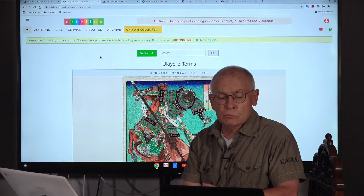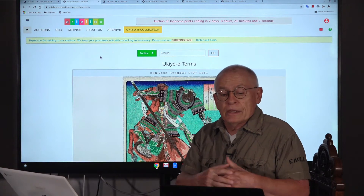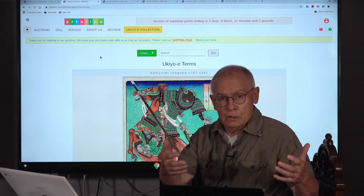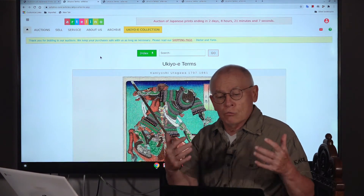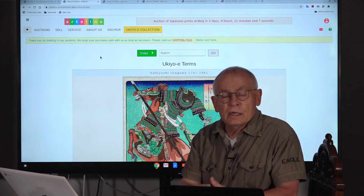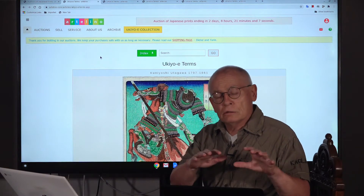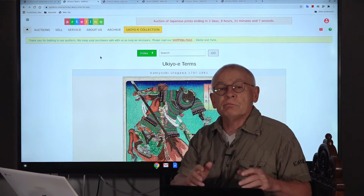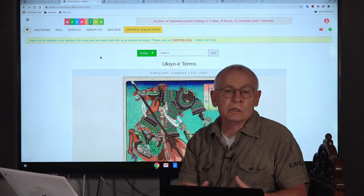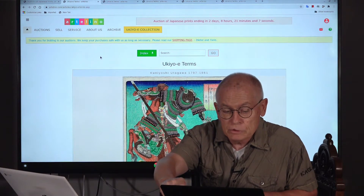Let's start with the first one: ukiyo-e. Literally translated, this means 'pictures of the floating world.' The floating world stands for the world of amusements — kabuki theaters, the Japanese form of theater, women, restaurants, tea houses. Ukiyo-e has become a synonym for Japanese prints until roughly 1900, but some people also use the word ukiyo-e as a general synonym for Japanese prints. So just remember: ukiyo-e means Japanese prints.